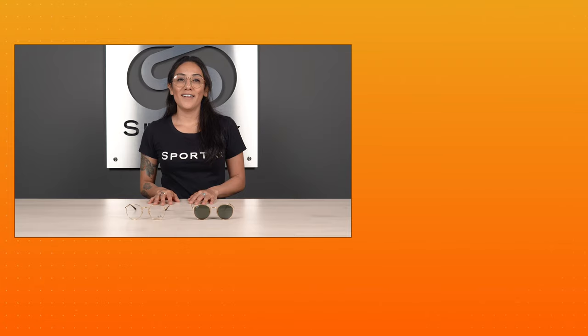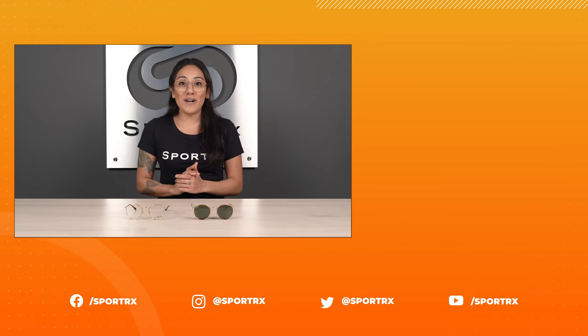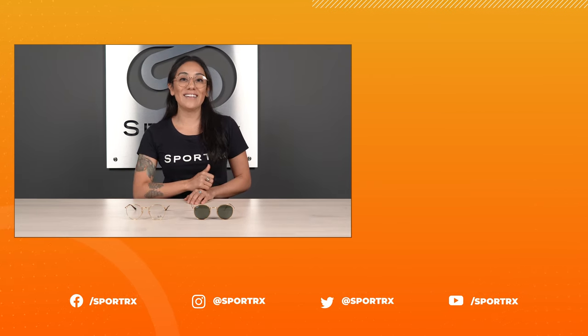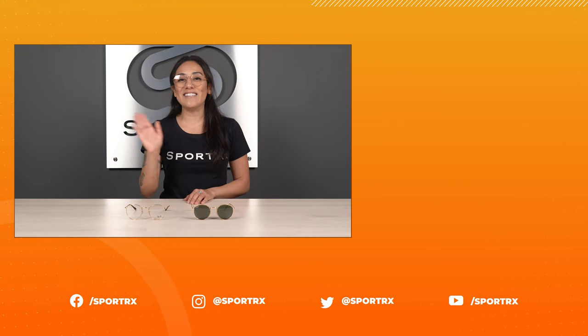Get your Ray-Ban transition glasses at SportRx today. Thank you so much for watching. If this content was helpful, let us know — leave a comment below or give this video a like. We appreciate you tuning in and we'll see you next time.